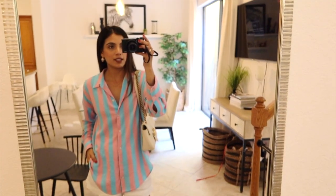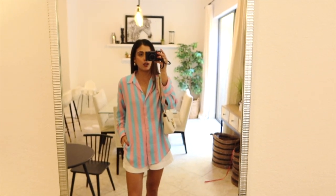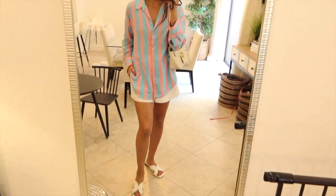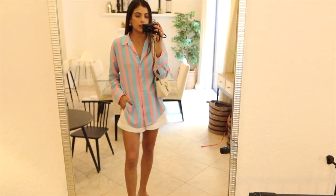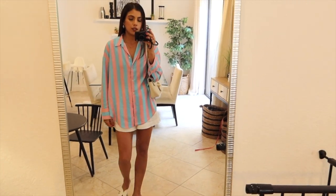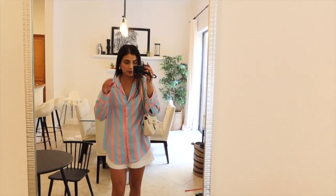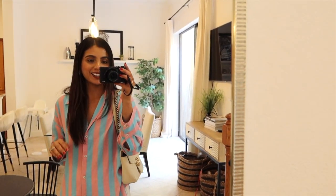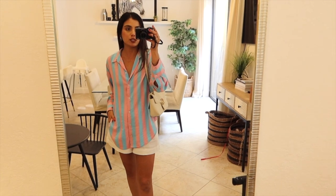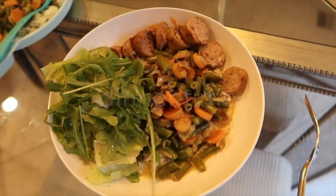This is my outfit today — a pink and blue striped shirt which I bought from Zara a while ago and these white shorts. These sandals — the shorts are from Oisho and I got them in Spain. They're super comfy, love the fit of them. This is my look today and I'm off to HomeGoods.